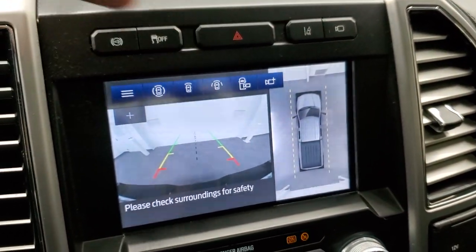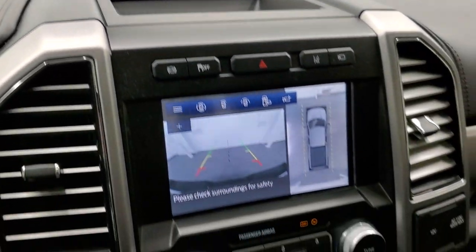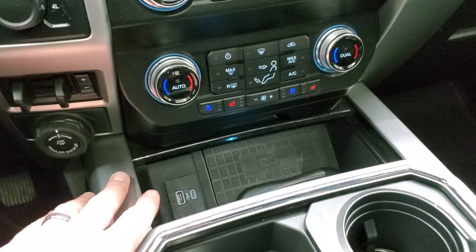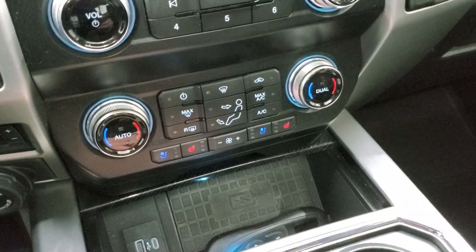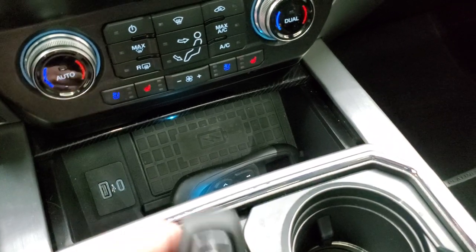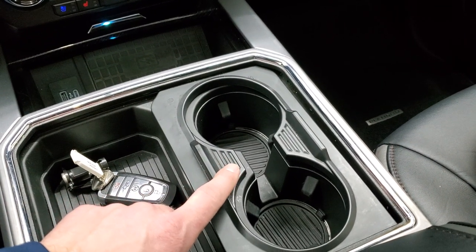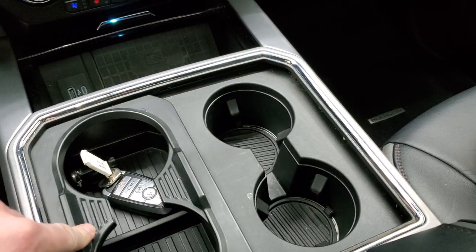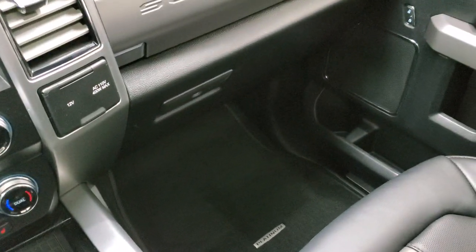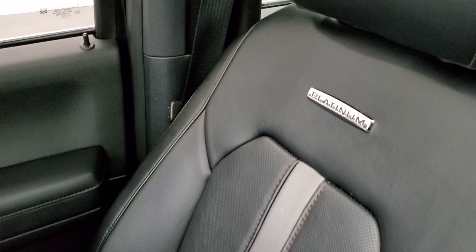It has lane departure warning, stability control, and the factory exhaust brake. This one has the B&O premium sound system. Down here you get a tuned four-wheel drive selector, factory brake controller, trailer backup assist, dual climate controls, heated and cooled seat buttons, a wireless cell phone charge pad, USB and USB-C, keyless entry, and remote start. There are two or four cup holder configurations and ambient lighting inside.